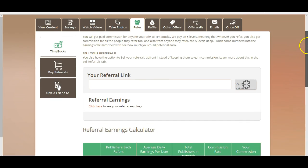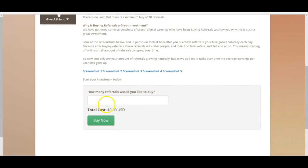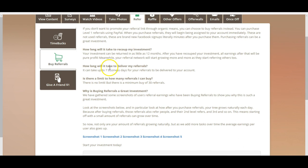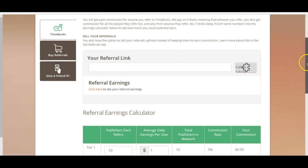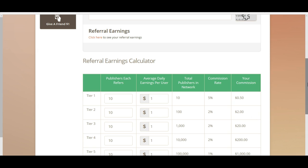You can also buy referrals through this website if you don't have a big audience. Let's say you want to buy 100 referrals for $15. However, it would take a lot of time to earn back that $15 through your referrals. They say it can be returned in as little as 12 months, but there are no guarantees. I wouldn't even recommend buying those referrals.